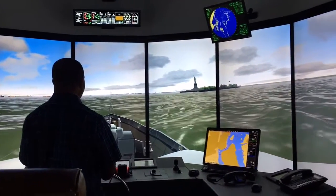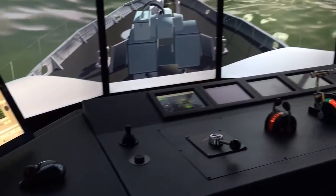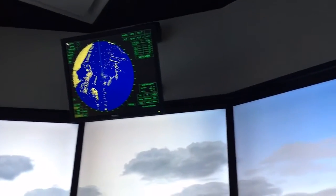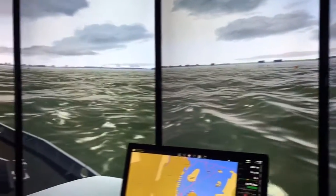You can run it aground if you basically don't have enough water underneath your vessel. It has a lot of realistic characteristics as handling a true vessel. It's just a computer basically, but it's just like running a real boat.